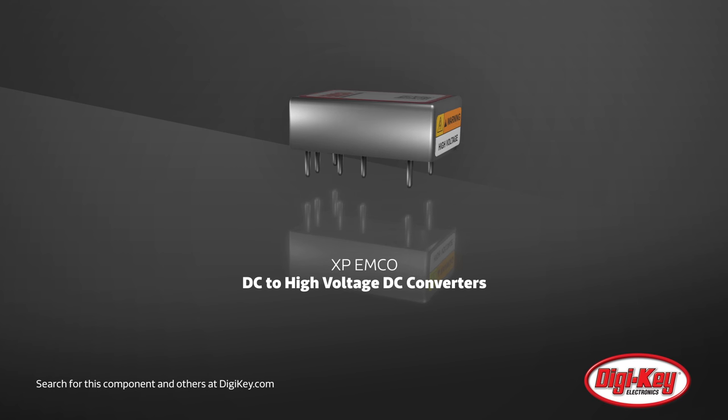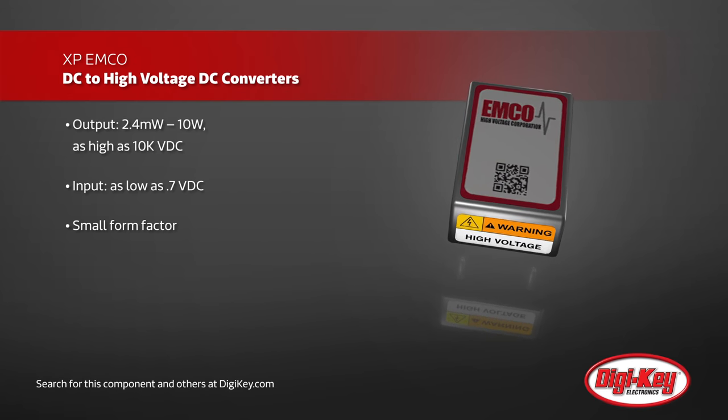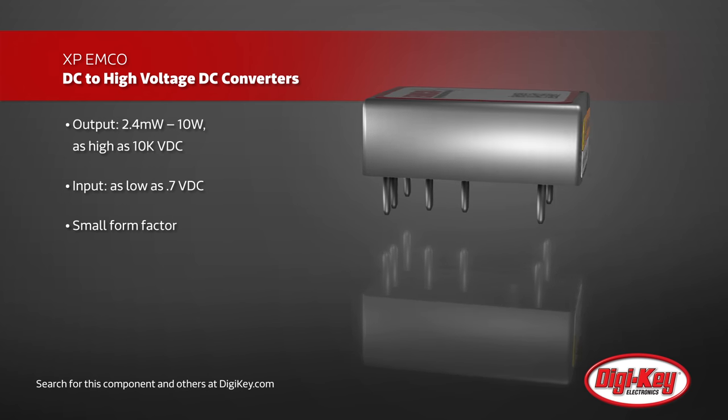XP Power has created a new division for high voltage power supplies: XP Emco. The Emco high voltage DC-to-DC converters convert low-level DC power to high voltage DC power, with inputs as low as 0.7 volts DC and outputs up to 10,000 volts DC.